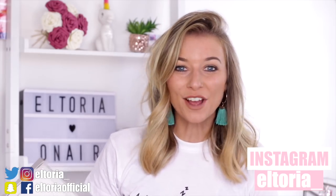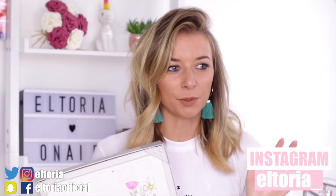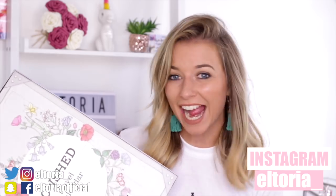Hey everyone, welcome back to my channel. So in today's video, I have another advent calendar to open. Now I'm calling it advent calendar because they look exactly like advent calendars, but this is actually called the travel countdown calendar. A few of you got a little bit confused, but I've just called it advent calendar because I know the people who like advent calendar videos would want to watch it. So that's why I've titled this video advent calendar.